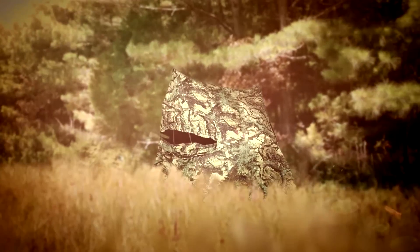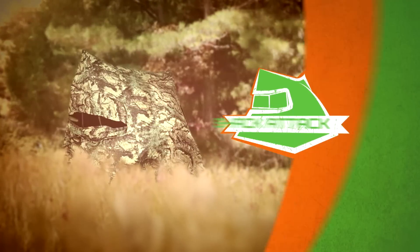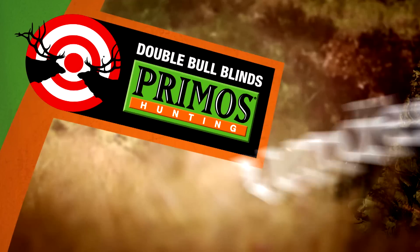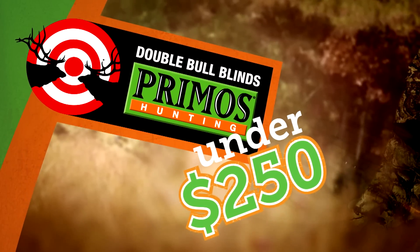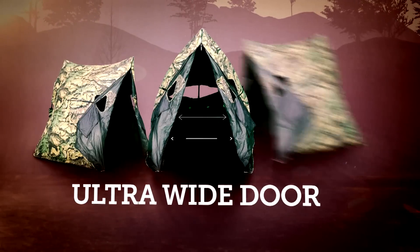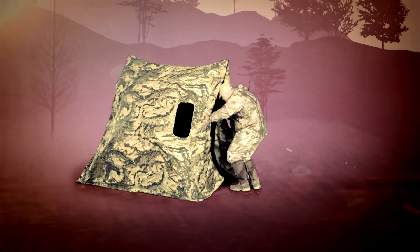The shape blends in at a price that stands out. Introducing the new Shack Attack from Primoz. Built with double bull quality for under $250, it sets up in seconds with a lightweight two-hub construction and ultra-wide door. The Shack Attack lets any hunter get in fast and blend in even faster.